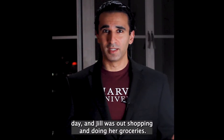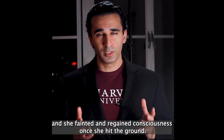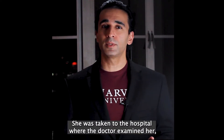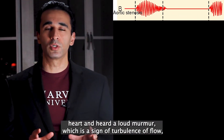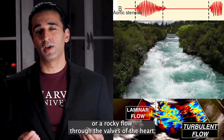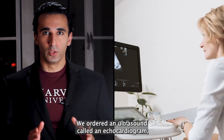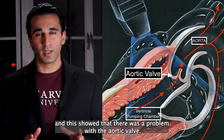It was a normal day and Jill was out shopping and doing her groceries, but suddenly she collapsed and fainted. She was taken to the hospital where the doctor examined her, listened to her heart, and heard a loud murmur — a sign of turbulence of flow through the valves of the heart as opposed to normal quiet laminar blood flow. He ordered an ultrasound called an echocardiogram, and this showed that there was a problem with the aortic valve.